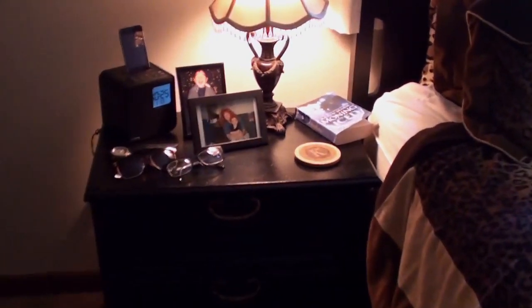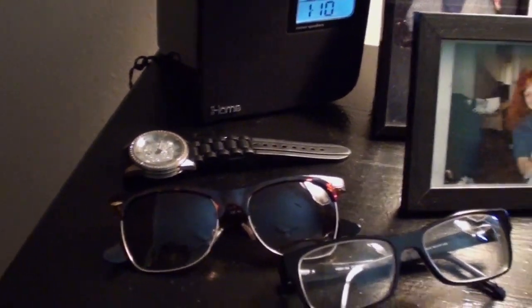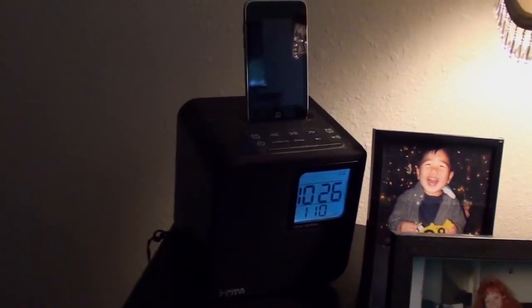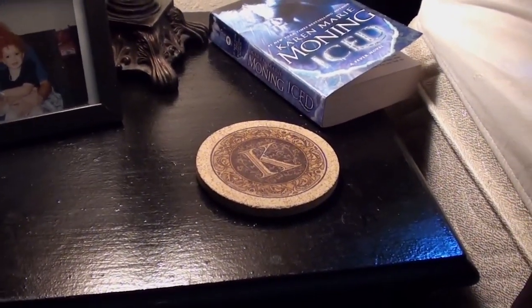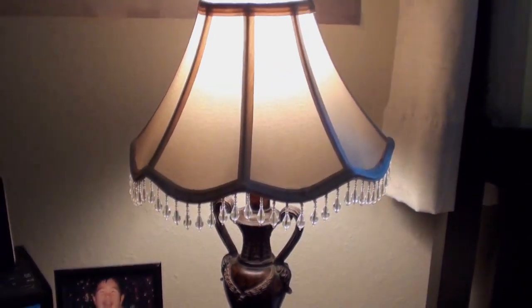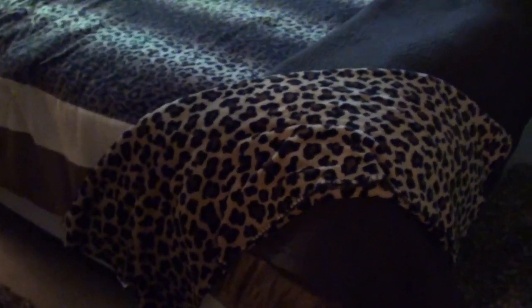Over here is my nightstand. On it I have my current sunglasses, the watch I usually wear, my glasses, pictures of me and my mom and my brother, my iHome with my iPod on it, a coaster, and whatever book I'm currently reading. This lamp I have no idea where it's from. Here is my bed — I can't remember where I got this bedspread. The blanket I have here is from Walmart, and the brown blanket might have come from Sam's Club.